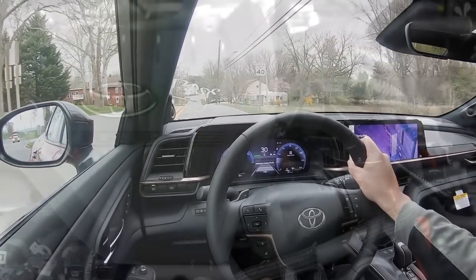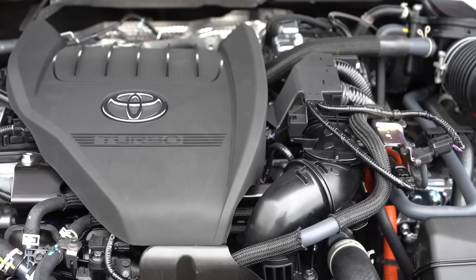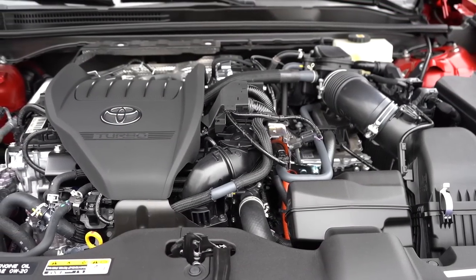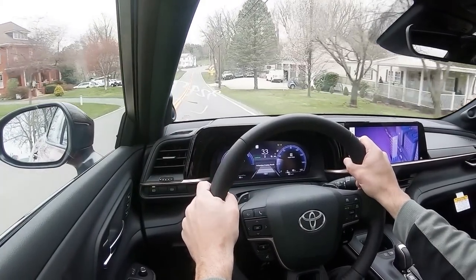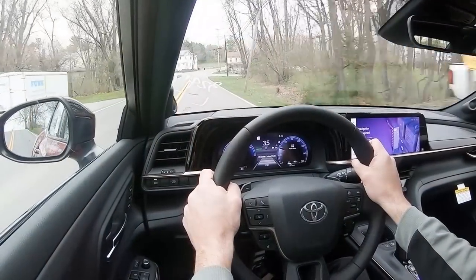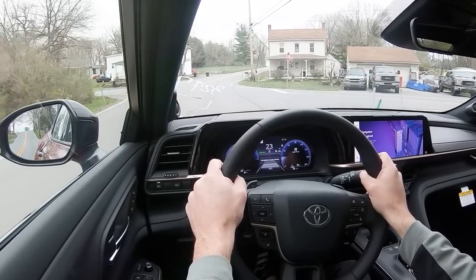With a nearly 600-mile range between fill-ups, that is seriously impressive for that powerplant. The other engine configuration belongs to the Platinum trim level we have today — a 2.4-liter turbocharged four-cylinder with an electric motor cranking out 340 horsepower and 400 lb-ft of torque, sent to all four wheels through a six-speed automatic, with a 0-60 time of approximately 5.7 seconds. MPG comes in at 29 city / 32 highway — less than the other engine, but still very impressive for the power numbers.